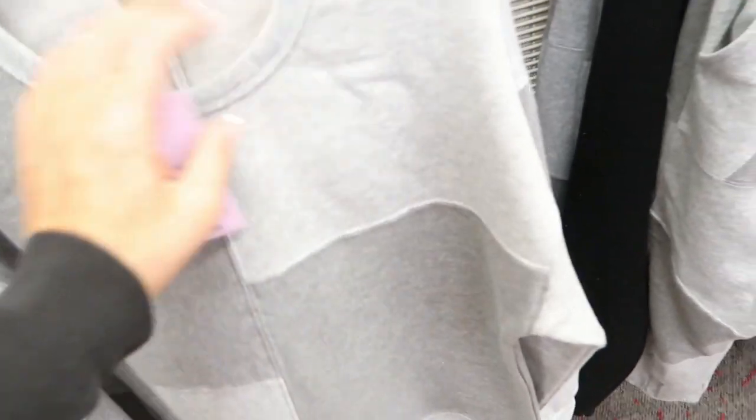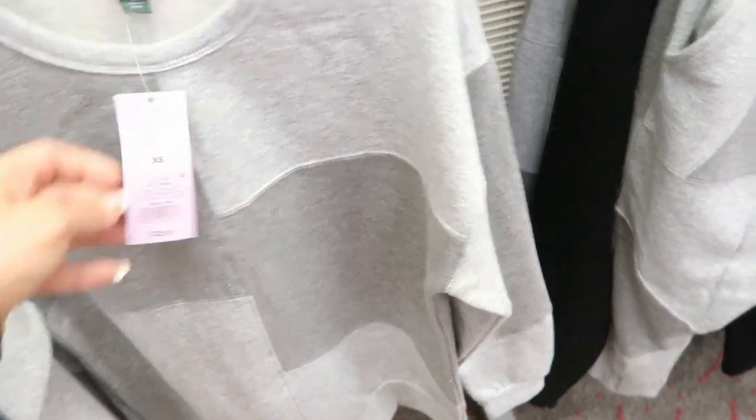Wild Fable also has this set. It's just like a patchwork sweatshirt — it's pretty cool. It's $22.00 for the shirt and $22.00 for the pants.